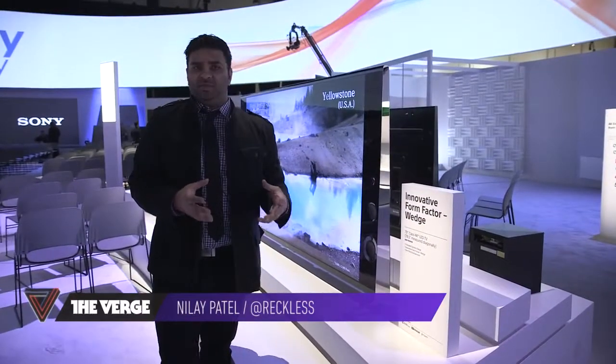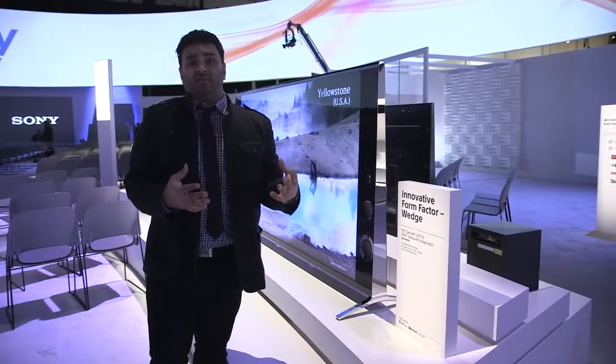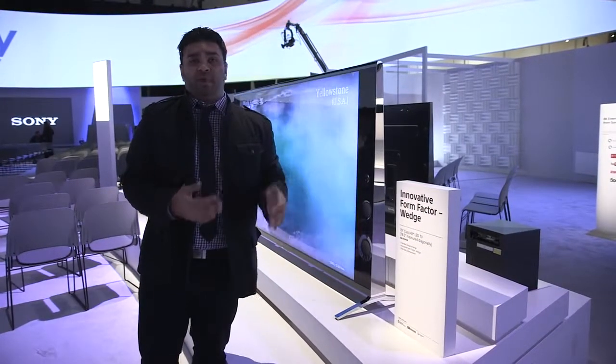Hey guys, it's Neil with The Verge. I'm here at Sony's booth at CES 2014. As you'd expect from Sony, there's a big push into TVs and a big push into 4K.